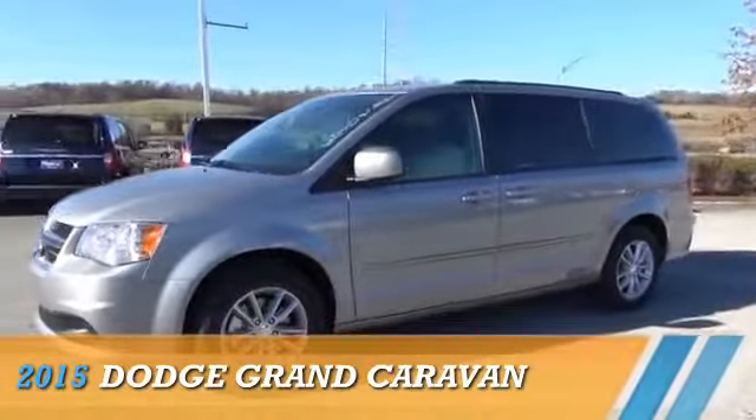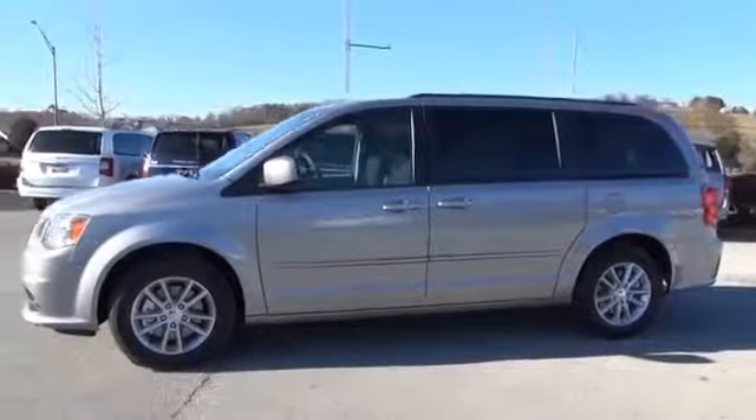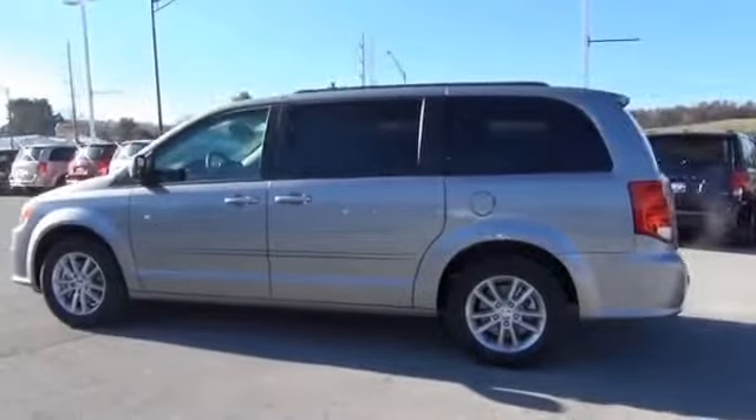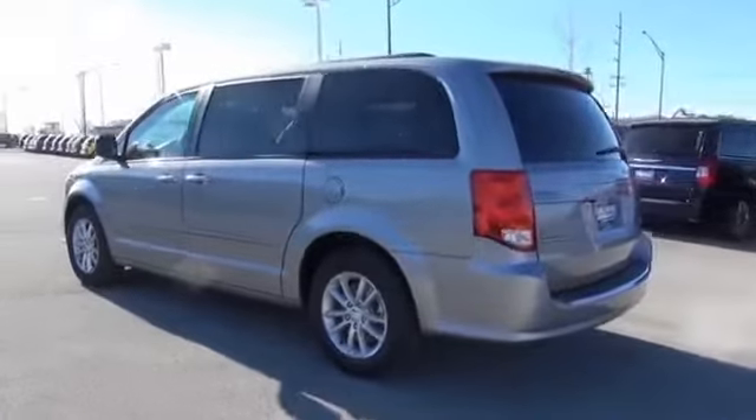Presenting the 2015 Dodge Grand Caravan — Grab Life by the Horns. It's powered by front-wheel drive and a 3.6-liter six-cylinder engine.